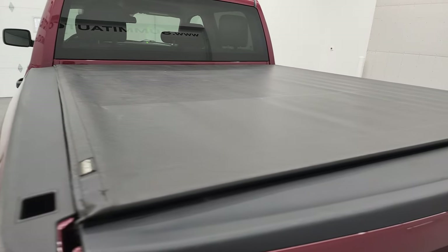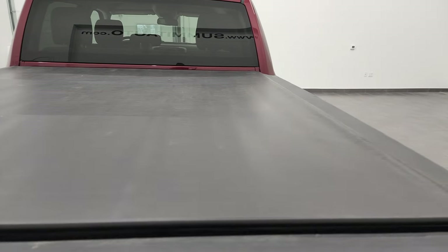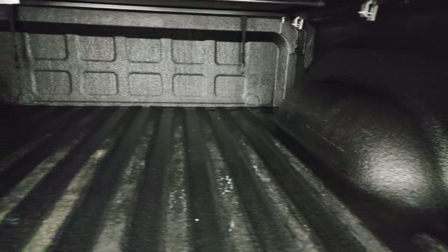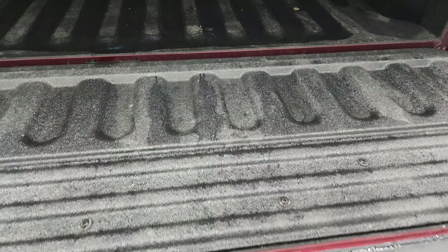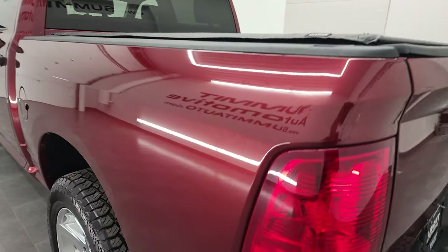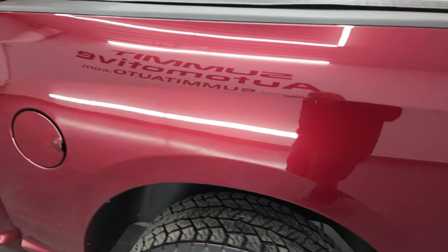It has a Gator soft roll-up tonneau cover that's in really nice shape — I didn't see any rips or tears. It has a shock-down assist, spray-in bed liner, and it does have LED bed lighting. The bed is in fantastic condition; the spray-in liner goes onto the tailgate, shuts nice and solidly. As you go down the driver side it's just as clean as the passenger side — no dents or dings on the box.